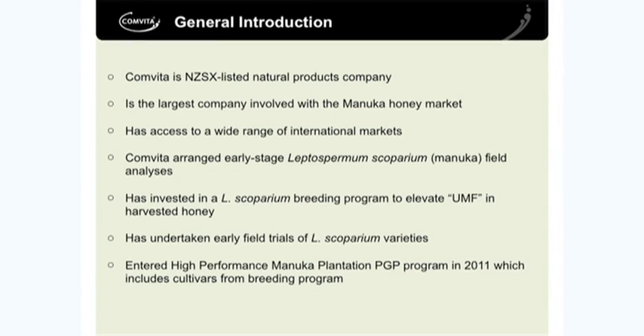About six years ago, and Jonathan will talk to you about this, we started looking at field analysis of Leptospurnium scoparium, and we have also invested heavily in a breeding program to evaluate UMF and harvested honey.